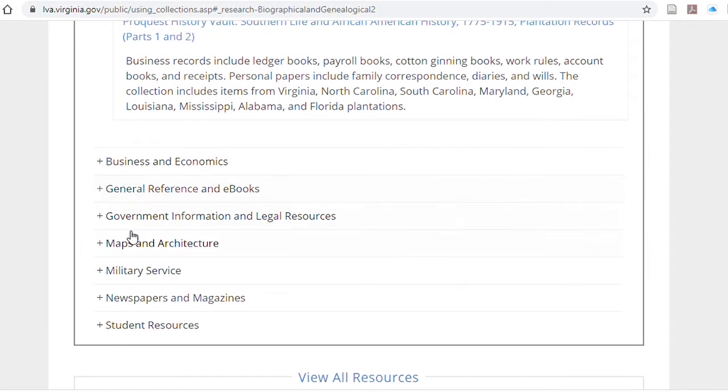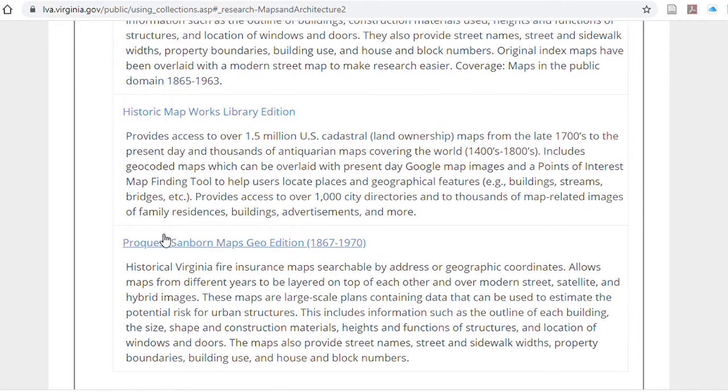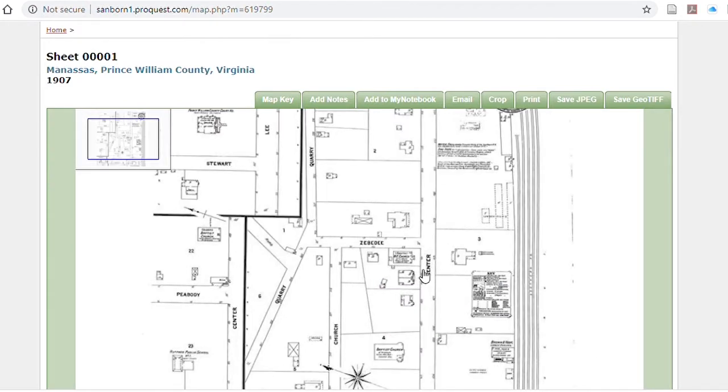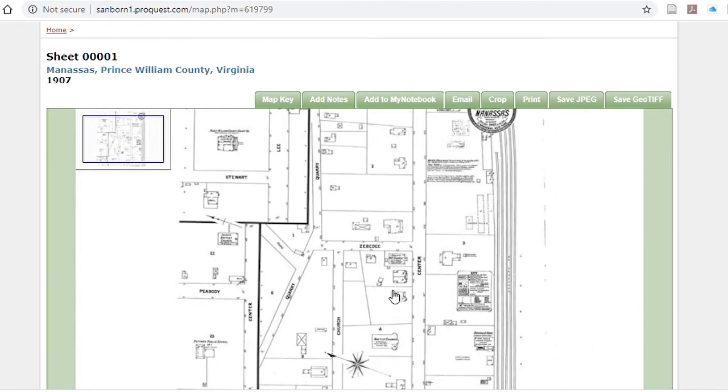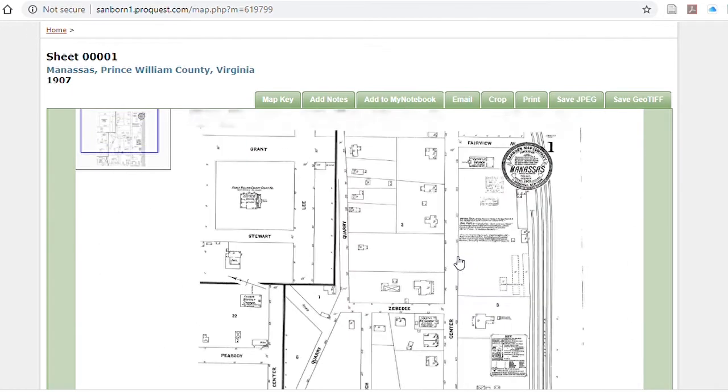Some of the other collections include maps and architecture. The Sanborn map collection is a collection of maps made by a fire insurance company that provide detailed information on the exact shape and location of structures at the year in question. With all these databases, when you try to log in, you'll be asked for either the email you registered under or the library card number. The Sanborn collection does include some maps of Manassas at the turn of the last century — a very good way if you're a homeowner in Old Town Manassas to look up what your property looked like, in this case in 1907, and what the neighboring buildings looked like.